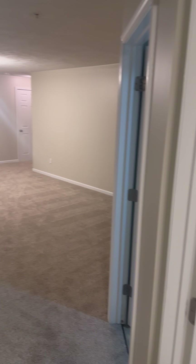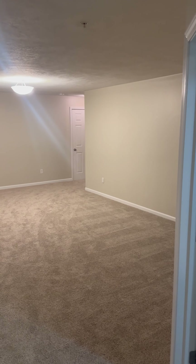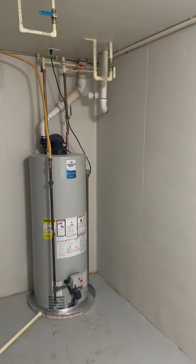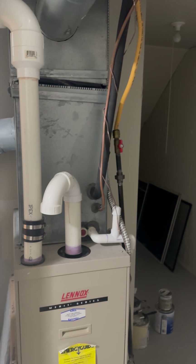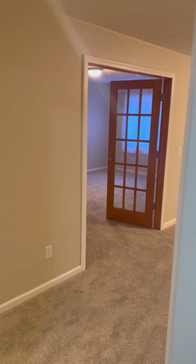That leads back out to another view of the family room area. The home also features a high-efficiency hot water heater, a 90-plus furnace, and central air.